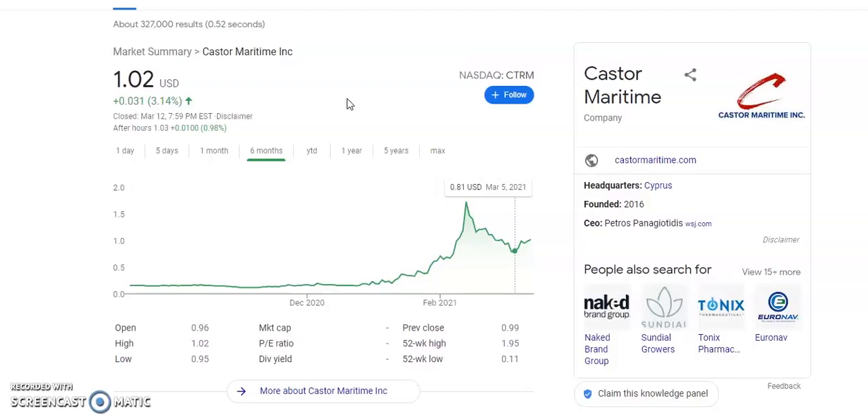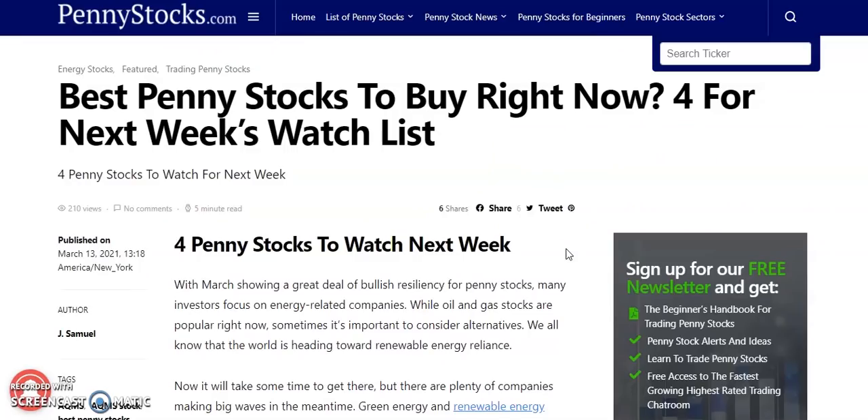If you don't want to miss out on gains like this, sit back and enjoy the rest of this video. Smash that like button. We're going to be looking at the four best penny stocks to look at as we head into the third week of March. Let's dive in and check them out.